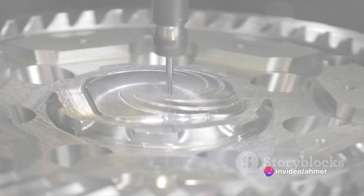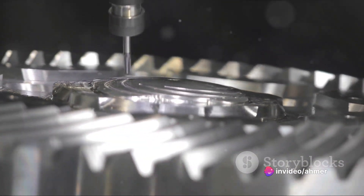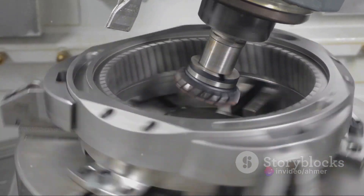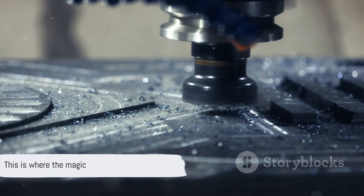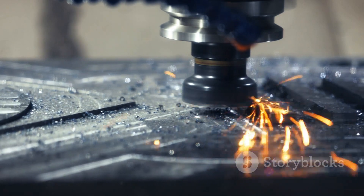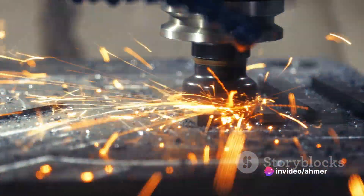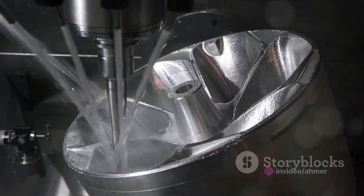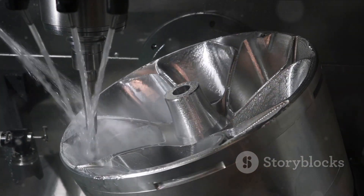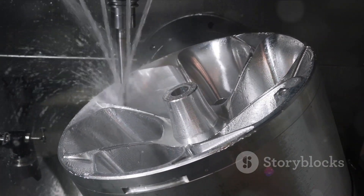Next, the actual machining process begins. The CNC lathe rotates the workpiece at high speeds while the cutting tools move to remove material from the workpiece. This is where the magic happens. The machine follows the program's instructions, cutting and shaping the workpiece to the exact specifications entered earlier. This process can involve a variety of techniques, including turning, drilling, and facing, each contributing to the final form of the product.